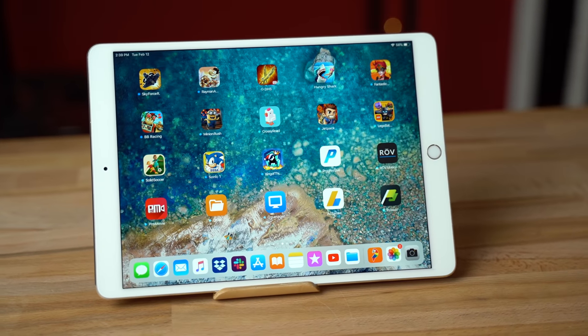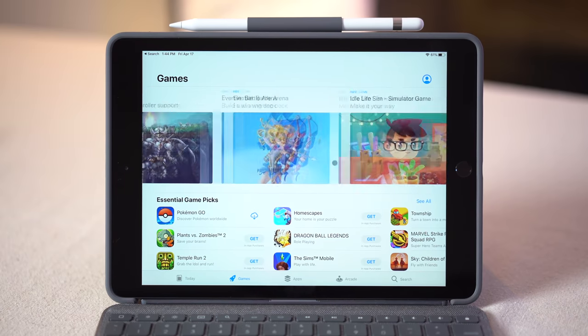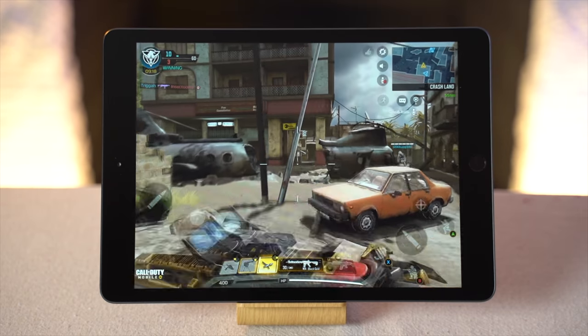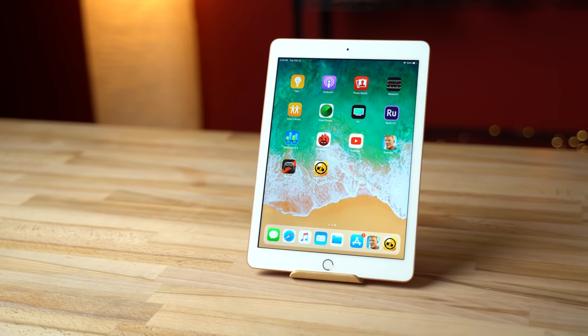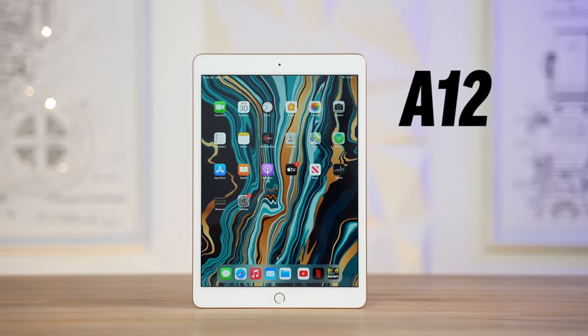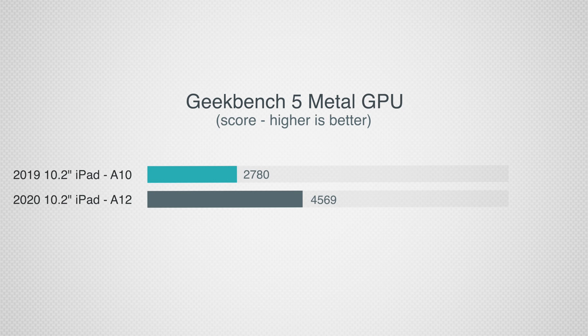Kids love iPads because of the massive iOS app store that's filled with every type of game out there, from casual games to ones that teenagers would enjoy, like Call of Duty for example, but for those more demanding games, the basic iPad just didn't have enough power. But now Apple has finally given us what we wanted, and they've upgraded the processor to the A12 chip, which is much more powerful in terms of both processor performance and graphics performance, as you can see in these benchmark tests.